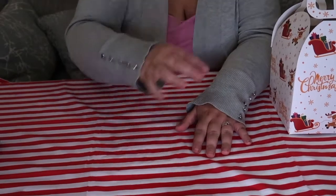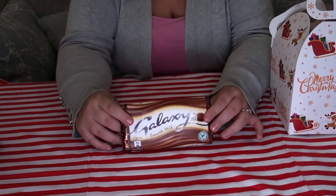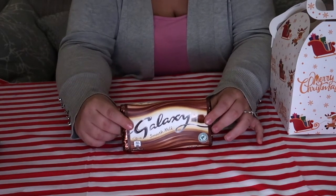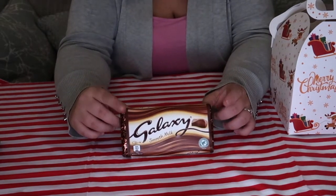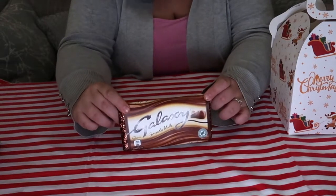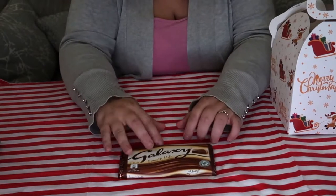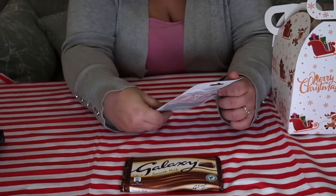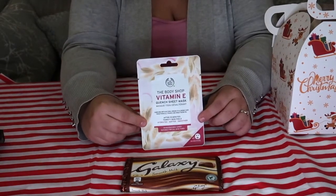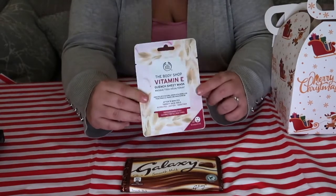First product of mom's I'm going to pull out is another chocolate bar. This one is a Galaxy chocolate bar — we all love chocolate in this house, so we ain't gonna complain. Mom will be sharing this with us and we'll share ours with her. We also have a sheet mask — this is a Vitamin E sheet mask that mom has. Same as mine, just does a different job. Looks very nice.